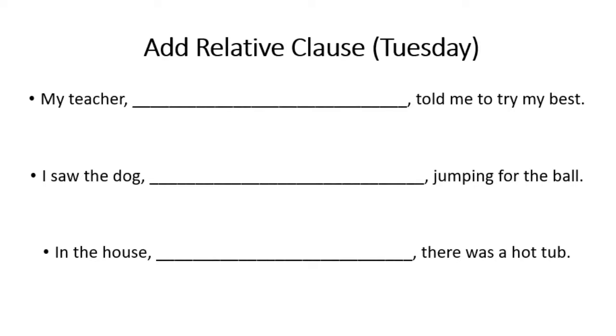The next sentence is: I saw the dog jumping for the ball. This relative clause is about the dog, so use the relative pronoun 'that', because it's not a person — you can't use 'who'. And finally: in the house, there was a hot tub. The relative pronoun you'd use here would be 'where' or 'which', as you're talking about a place.